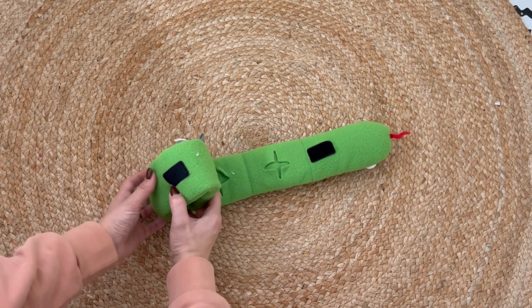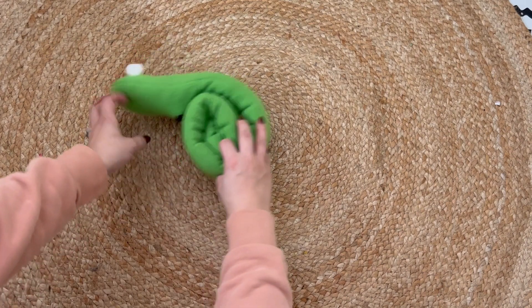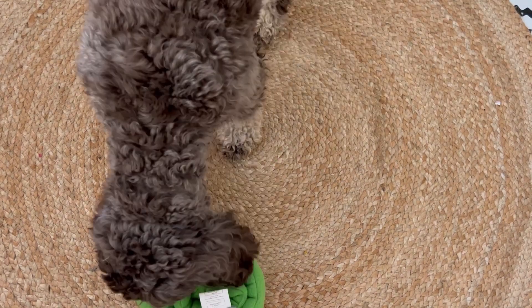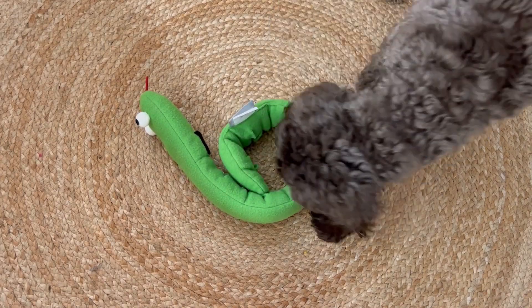Once you've unrolled Sydney, hide some treats or maybe their kibble inside the little pockets and roll Sydney back up and let your dog sniff and snuffle through to find the treats. Enrichment should be provided daily and can be used throughout the day.